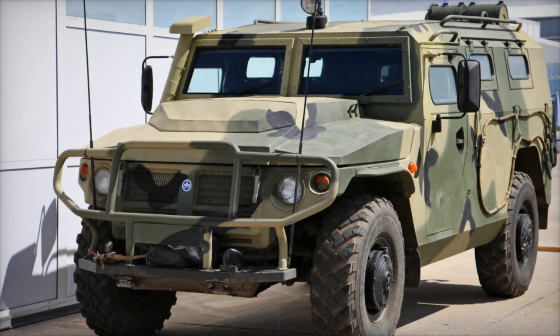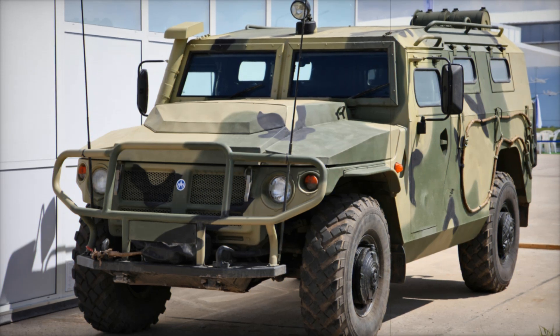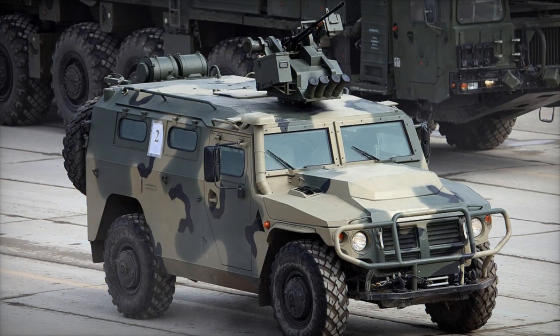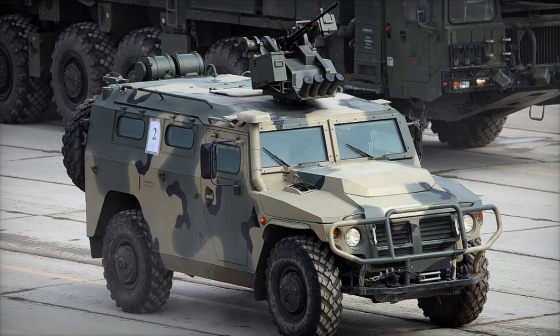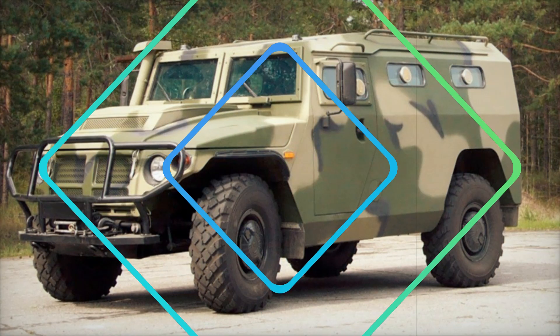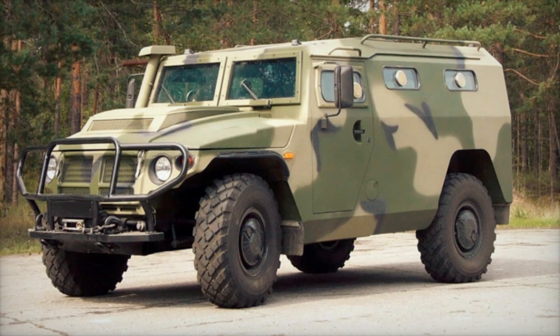Have you ever wondered what it takes to design a military vehicle capable of handling the harshest conditions on earth? Imagine a machine that can speed across rugged terrain, carry troops, and provide firepower all in one package. Today we're diving into the fascinating world of the GAZ 2975 Tiger — the Russian equivalent of the iconic Humvee.